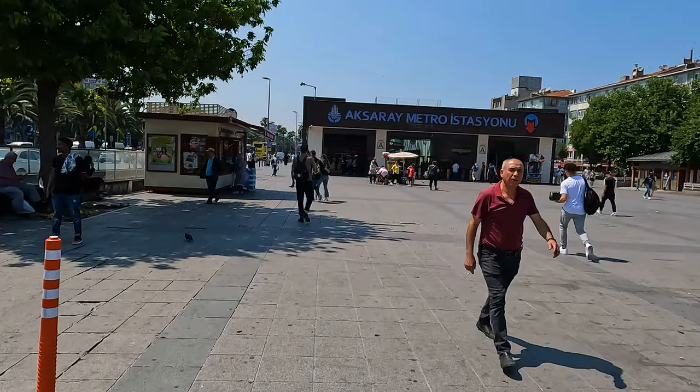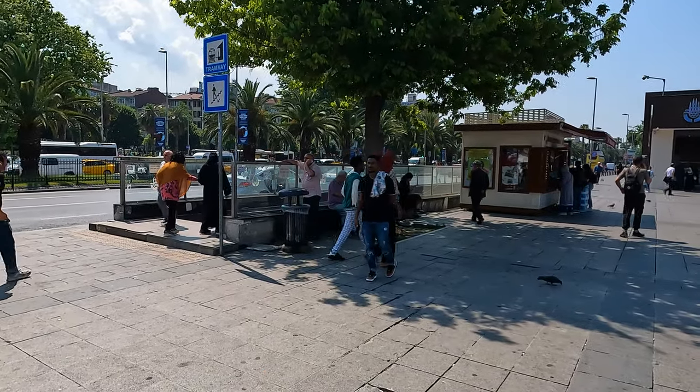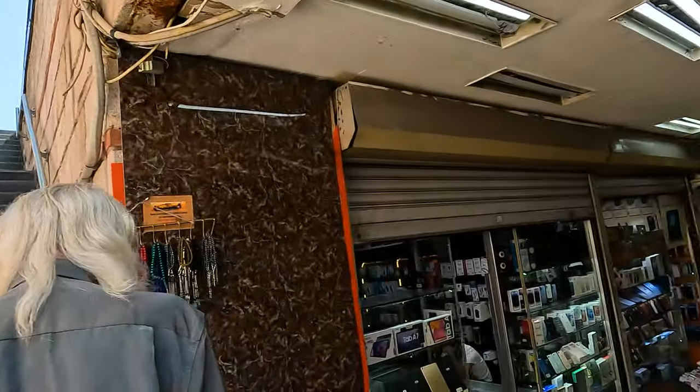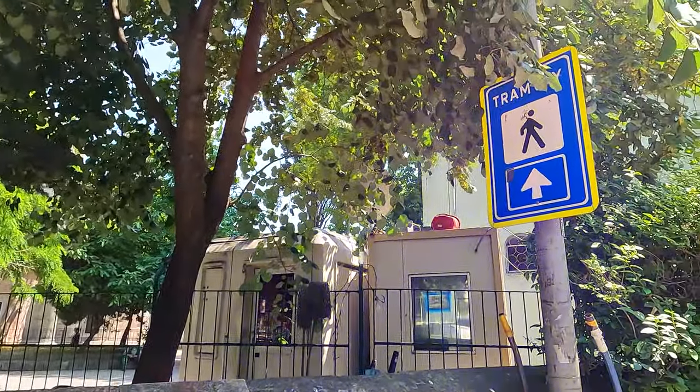On the left side of the metro station there is a tramway and we need to go that way to catch the tram. We need to cross the street, walk a little bit, and find our tram stop, then catch the tram to Sultanahmet Square. On the other side of the road there are a lot of direction signs, so just follow the arrows and you will definitely find the tram station.